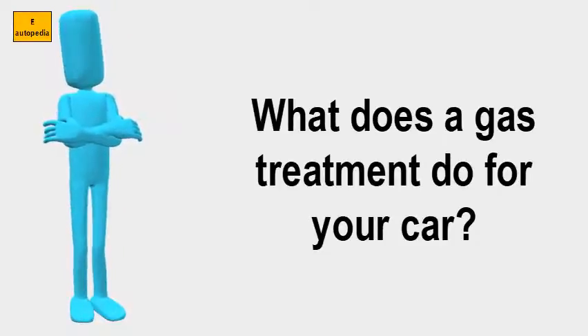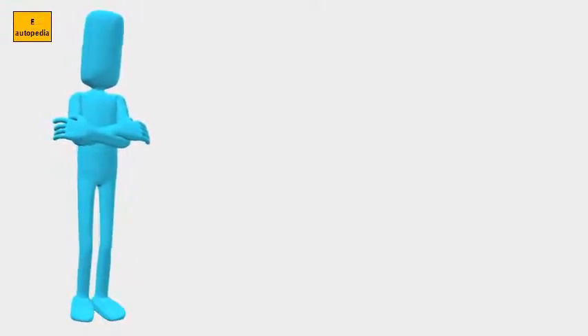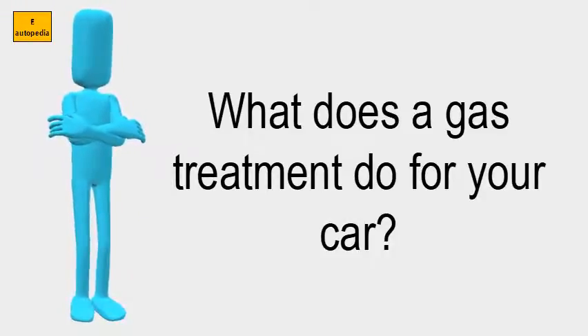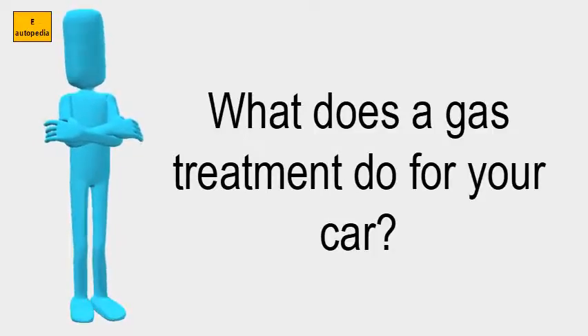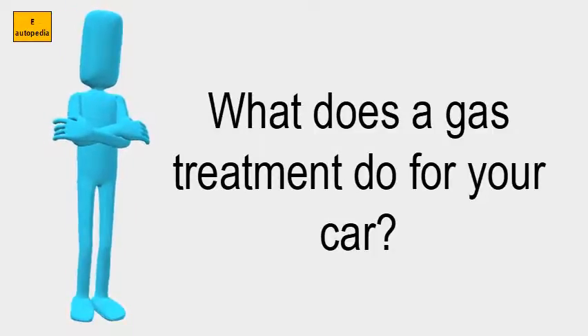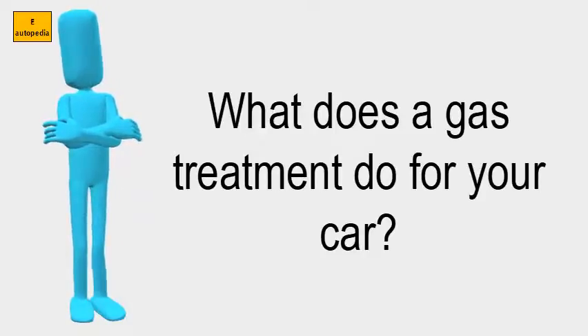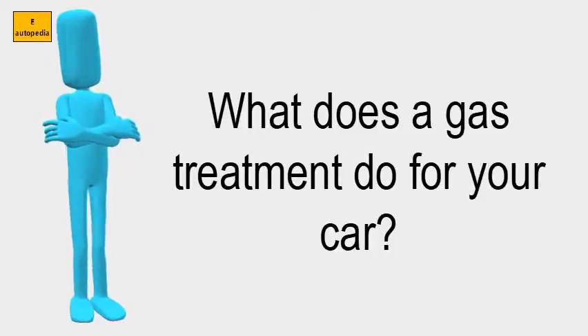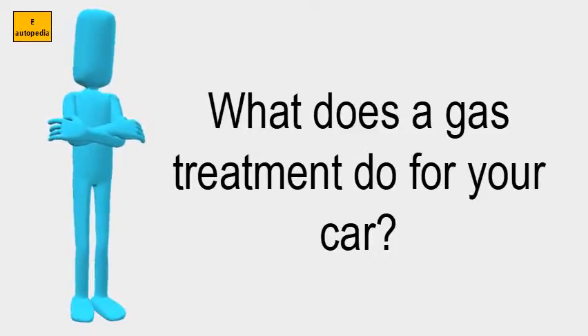What does a gas treatment do for your car? STP gas treatment improves the quality of gas by adding powerful cleaning agents that help fight the accumulation of harmful carbon, gum, and varnish deposits in the fuel system that can reduce performance. It also helps remove water, which can lead to fuel line freeze.